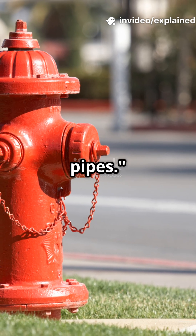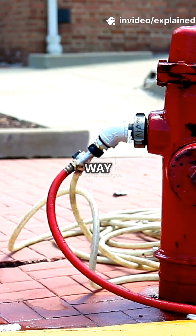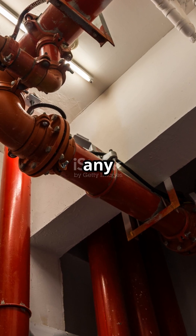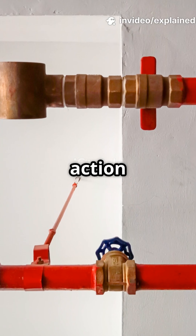Stop calling them just city pipes. Fire hydrants are engineered lifesavers. Here's why they matter way more than you think. Fire hydrants aren't just connected to any old water line — they're tapped into high-pressure mains, ready for action 24-7.